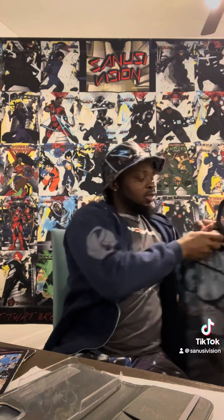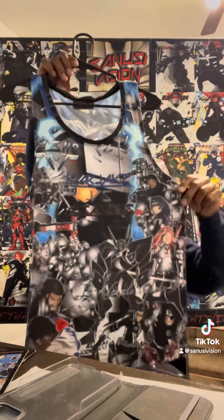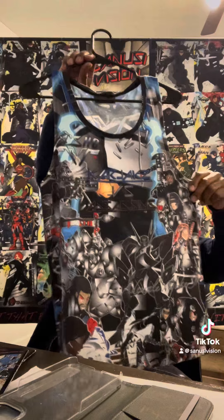We ain't done. We got more t-shirts for you. Now we got tank tops too — for men and women.